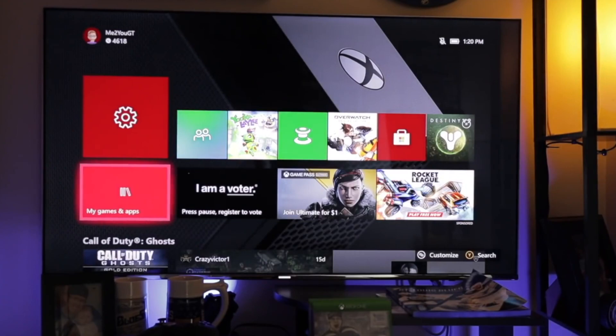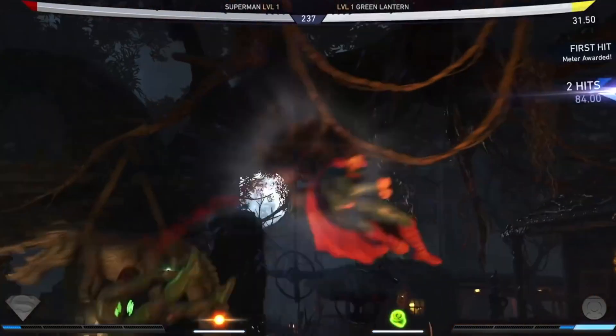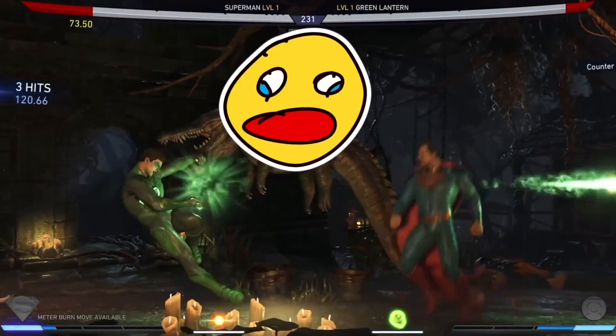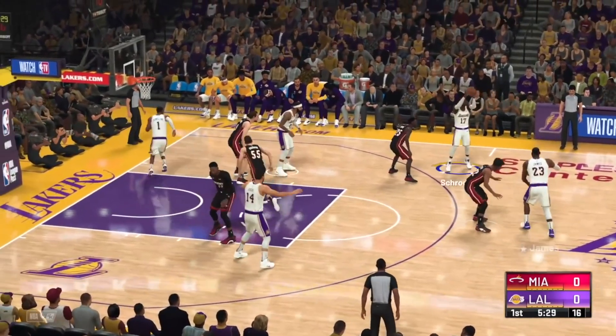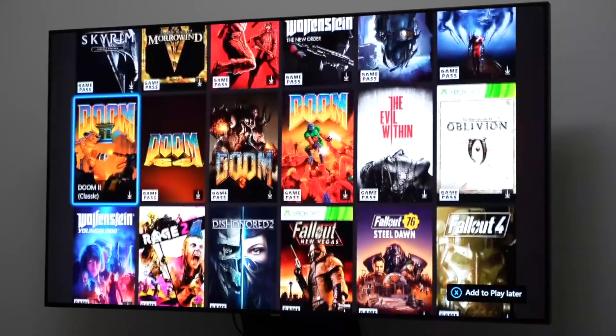I tried removing my account from my Xbox console, and I also tried to re-login to my Xbox account as well, but don't do it guys — this will not help at all. Instead, I'm going to solve the root cause of this problem.